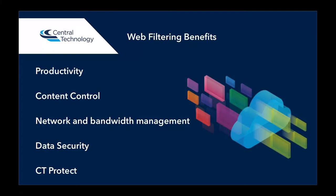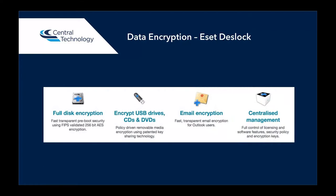The product that we have that does that is CT Protect, and we'll send details through afterwards. The second thing I want to talk about is data encryption. As part of GDPR, your data needs to be protected. If you have personal data stored on a laptop and the laptop gets lost and it's not encrypted, then potentially that data could be accessed. ESET is a product that we recommend that can do that — it offers full disk encryption as well as being able to encrypt removable media, USB pens, and emails. ESET DeskLock also has a centralized management tool, so you can see which devices you've got encrypted and you can remotely wipe those devices if they get lost or stolen.